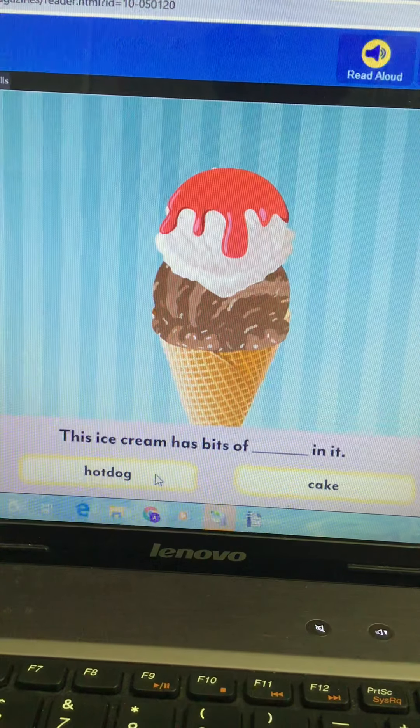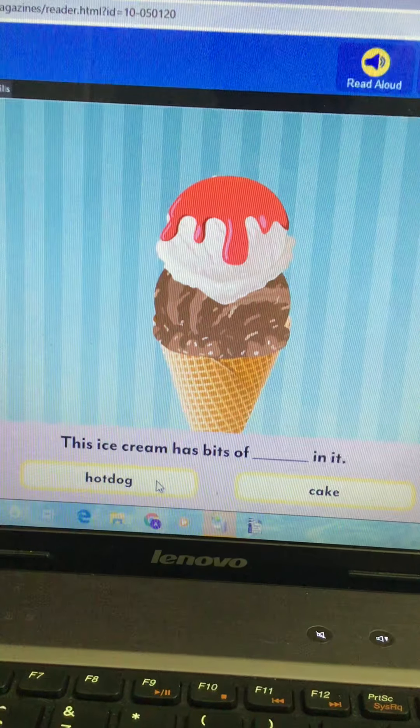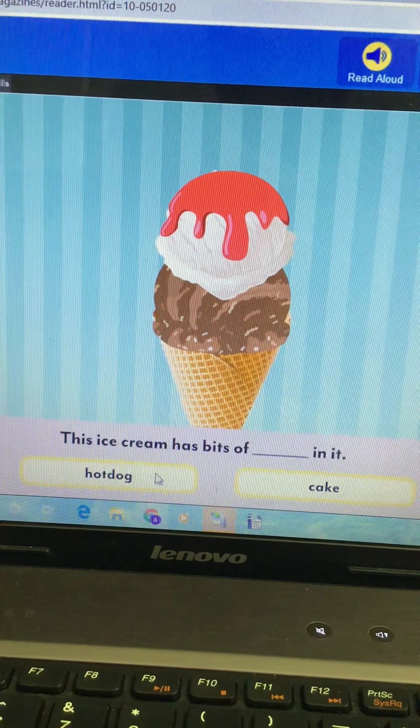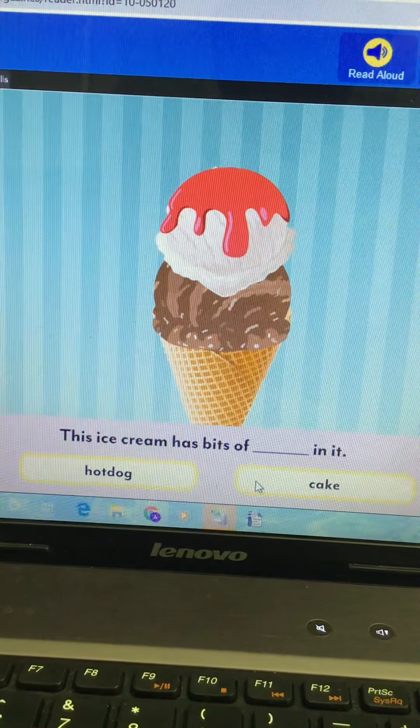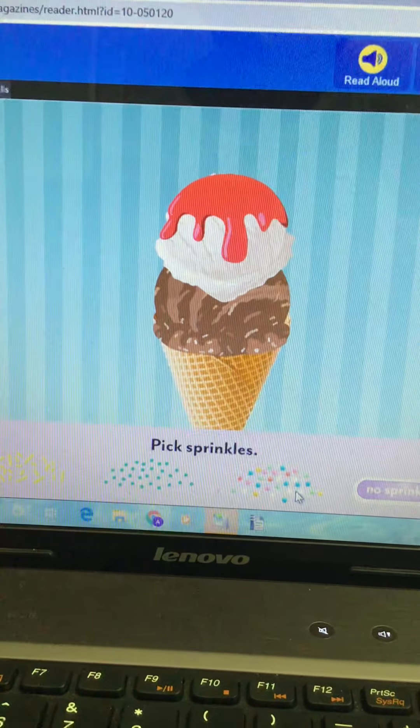This ice cream has bits of blank in it. When we were watching the video and reading our weekly reader, did it have bits of hot dog or bits of cake in it? Yes — cake! Bits of hot dogs? That's making me kind of sick — that's gross!